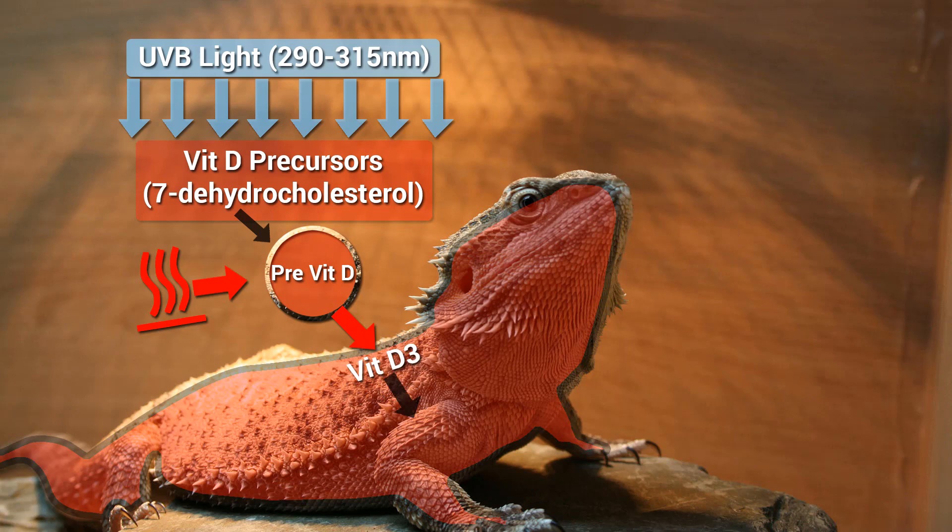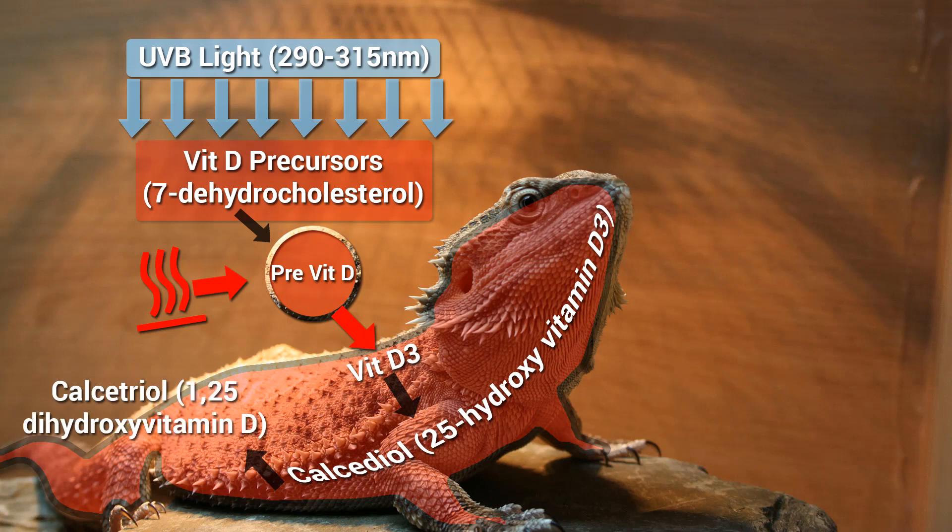Vitamin D3 is carried in the blood plasma to the liver, where it's converted to the hormone calcidiol, also known as 25-hydroxyvitamin D3. It is then carried to the kidneys, where a part of it is converted into calcitriol, also known as 1,25-dihydroxyvitamin D3, the active metabolite in the kidneys.